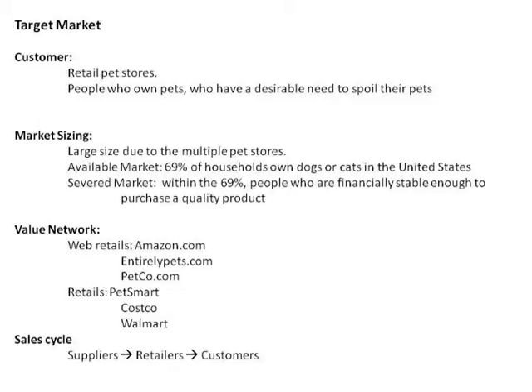Within our product, we are going to have many different retailers that are going to help supply us. We are going to have plastic suppliers, electrical component suppliers, material suppliers, RF suppliers, hardware suppliers, and interface suppliers. They are going to support and create our product, and then it will be sent out to our web retailers and our regular retailers.